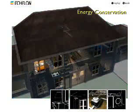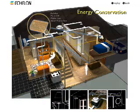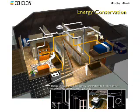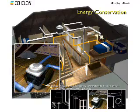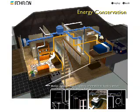Coordinate lighting, heating, and air conditioning systems using motion sensors with Echelon's Powerline technology to create energy zones throughout the home. Appliances using Echelon's Powerline technology can also optimize their energy consumption based on the home's electric load conditions.